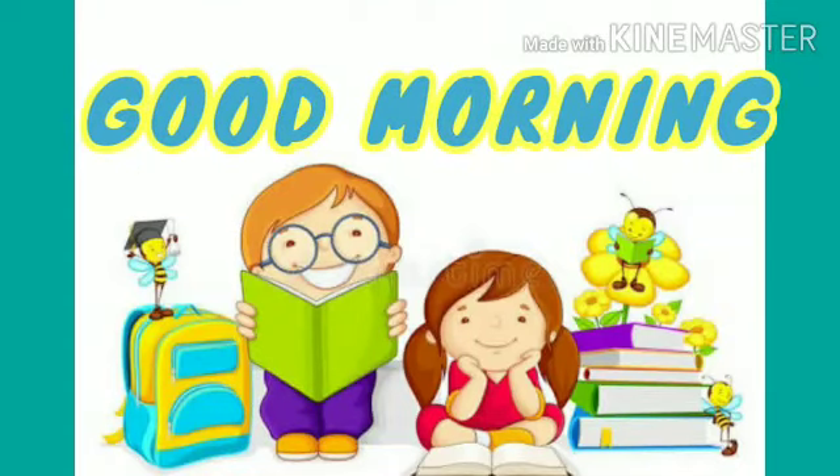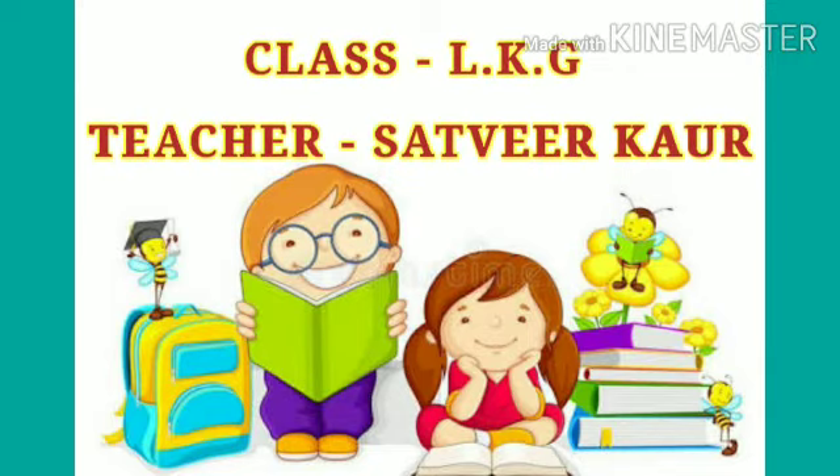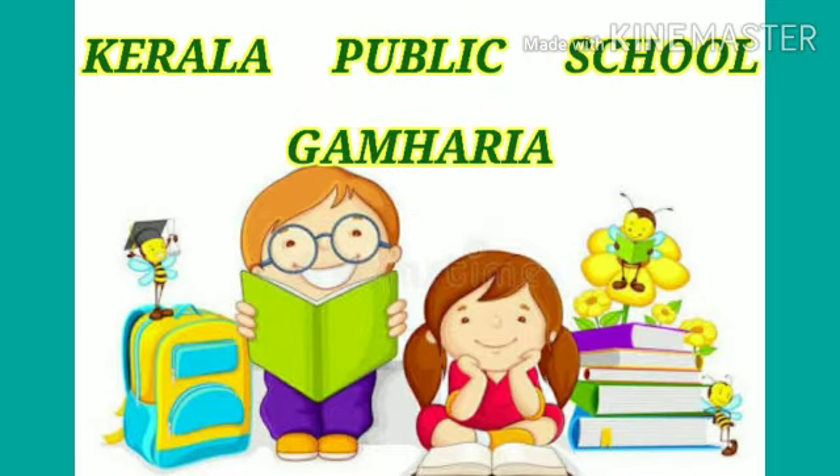Good morning, kids. How are you all? Hope you all are fine and safe. Here, I am your teacher Satvi from Kerala Public School, Kamharia.